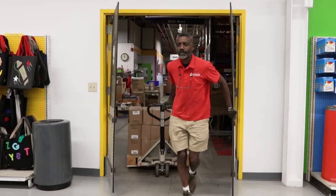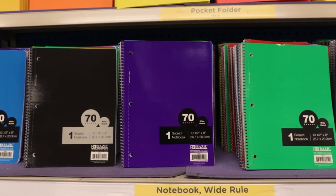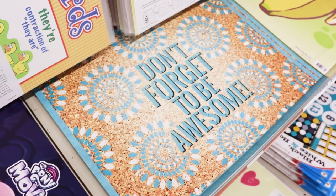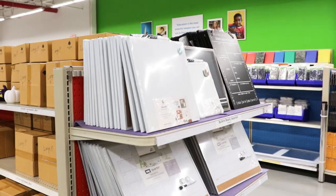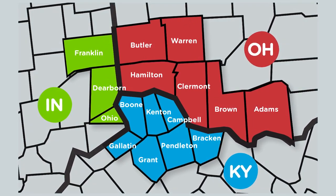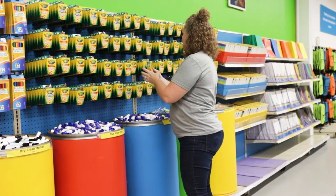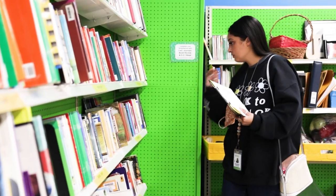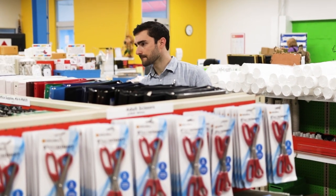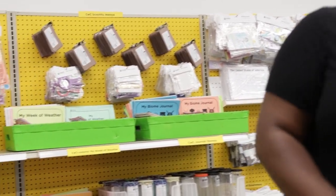Crayons to Computers distributes basic school supplies like pencils, crayons, glue, and notebooks, as well as incentive items and classroom enhancements through our Teacher Resource Center and via eShop. Teachers in qualifying schools throughout our 16-county service area can shop a total of 10 times throughout the school year, and all product is free of charge. This equates to thousands of dollars in savings for them and a classroom full of critical supplies, enhancement items, and incentives for their students.